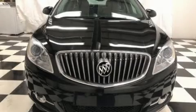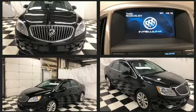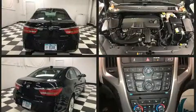Here's a great deal on a 2016 Buick Verano. This four-door, five-passenger sedan still has fewer than 40,000 miles. It features an automatic transmission, front-wheel drive, and an efficient four-cylinder engine.